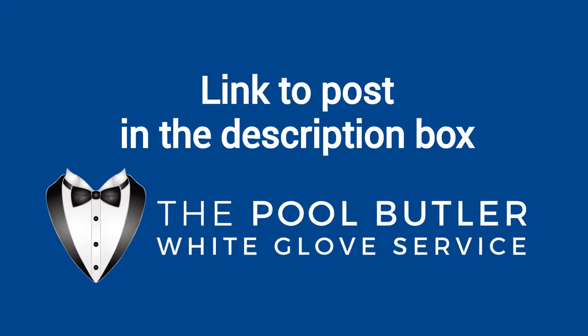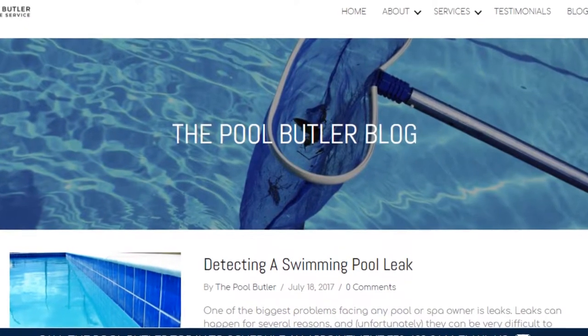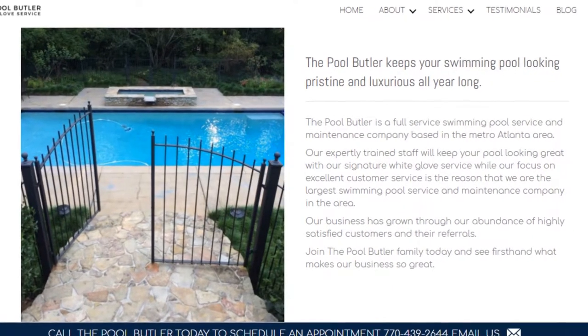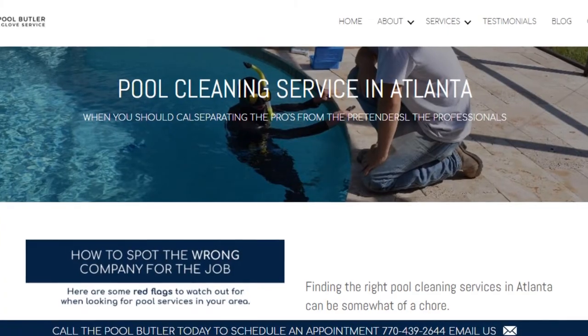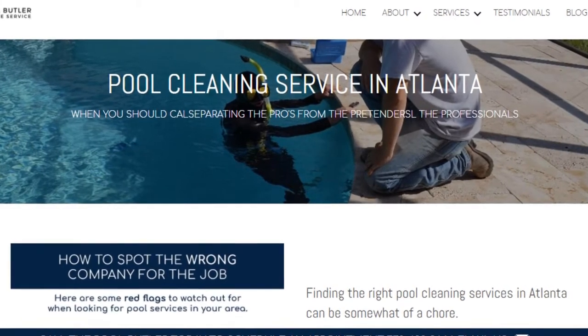We have a link directly to this post under the video in the description box. In addition to our blog, be sure to check out the rest of the Pool Butler website. We have over six sections dedicated to helping you learn more about us and why we are the absolute best choice for all of your swimming pool maintenance, cleaning, and repair needs in Atlanta.